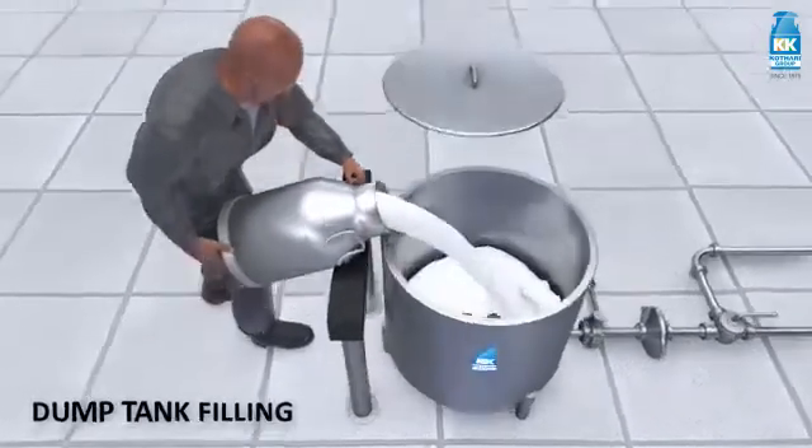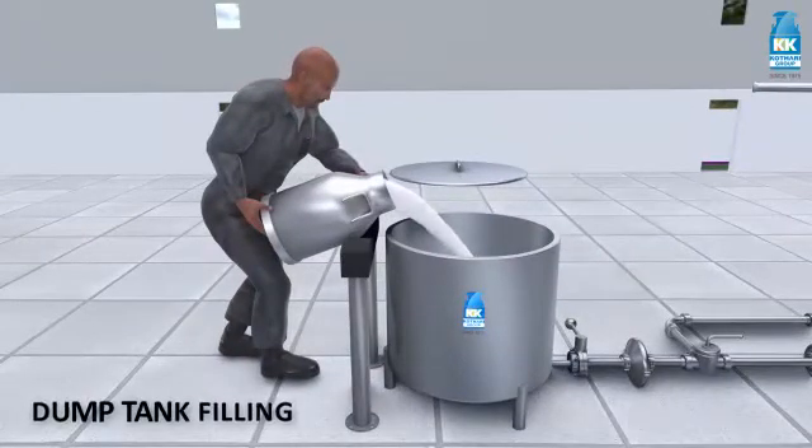Uniform flow of milk starts from milk cans, through the dump tank, filters, and finally to the bulk milk cooler.